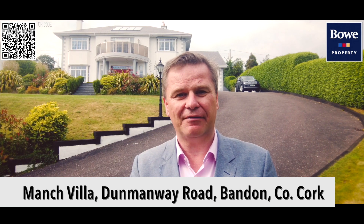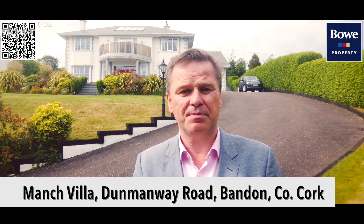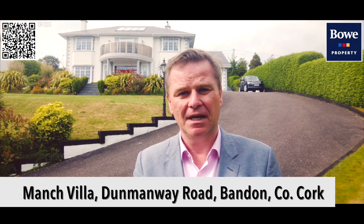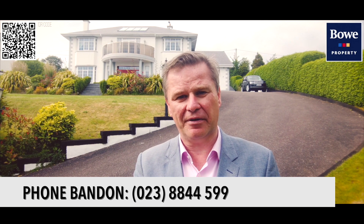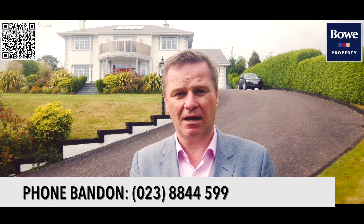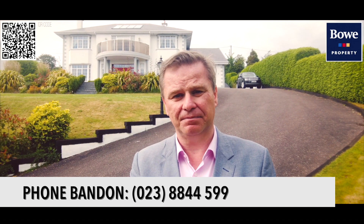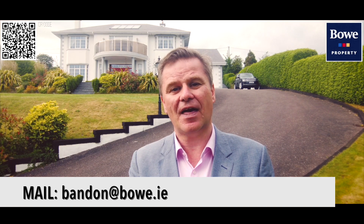Thank you for having a look around Manch Villa. We are delighted to be able to show you around today. This property has been promoted by Bow Property Bandon. If you would like to talk to us in more detail or have any queries, please talk to Brendan Bow or any one of my colleagues at Bow Property Bandon, or alternatively email us at bandon@bow.ie. Thank you for looking around.